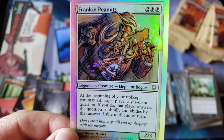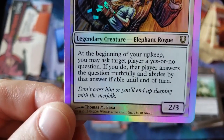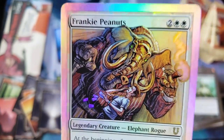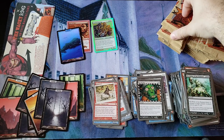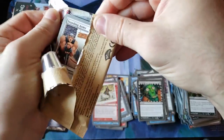Elephant Rogue. Don't cross him, or you'll end up sleeping with the Merfolk. Frankie Peanuts — it's like the mob leader. As you can see, half the boxes are all the foils. I told you all, when you get foils back in this time it was really a tough, special thing to do. Like, you don't just get a bunch of foils — like 10, 12 foils in a box like you did on modern day foil cards.